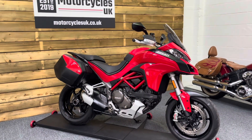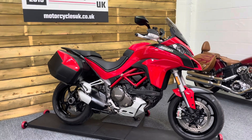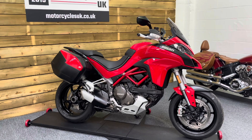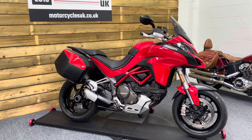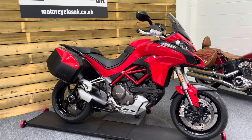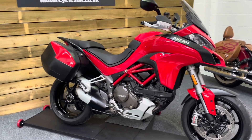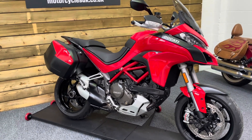Here we have a Ducati Multistrada 1200S. This is a 2017 bike on a 17 plate with just 23,756 miles, two owners from new and a full service history on mileage, including a Desmo service at around 17,000 miles and also an annual service in April of this year.